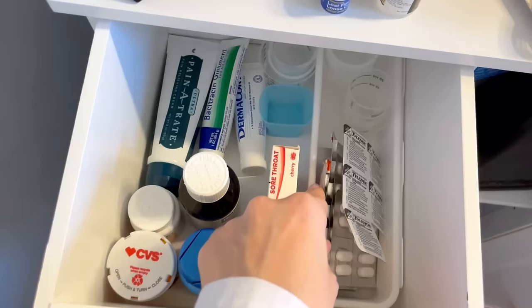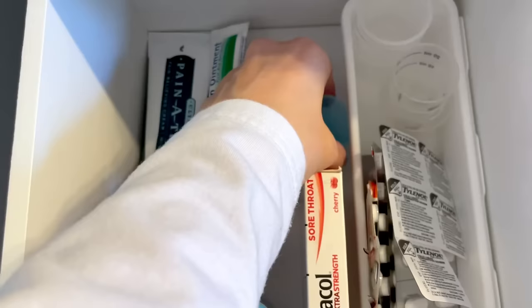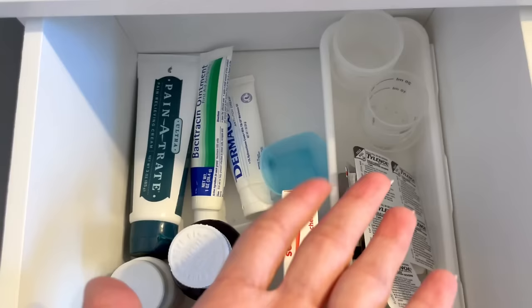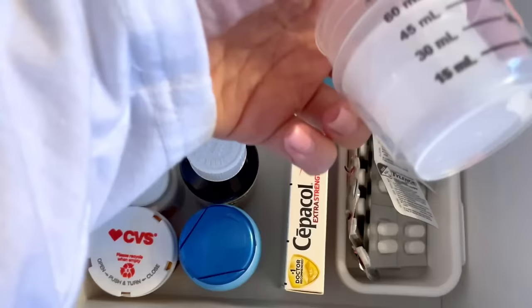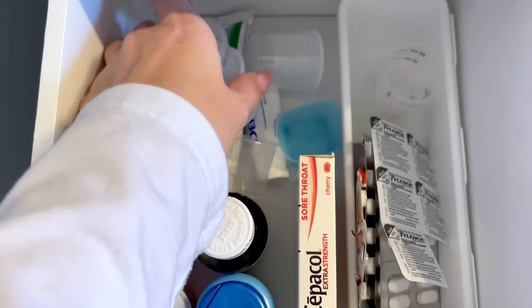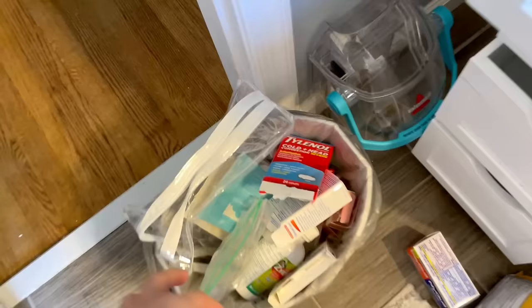I'm going to keep the pills themselves in this little organizer. Also, I'm going to take out all of these cups, because I'm only going to keep a couple of each size and give the rest away. This one goes up to 60 milliliters, I'm going to keep the 60 milliliter one, probably keep a couple of the 30 milliliter ones and maybe a couple of the 20 milliliter ones. The rest I'll donate.